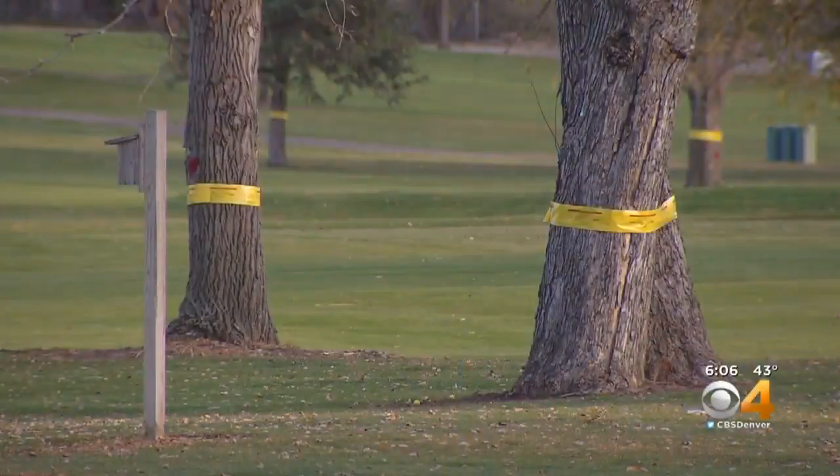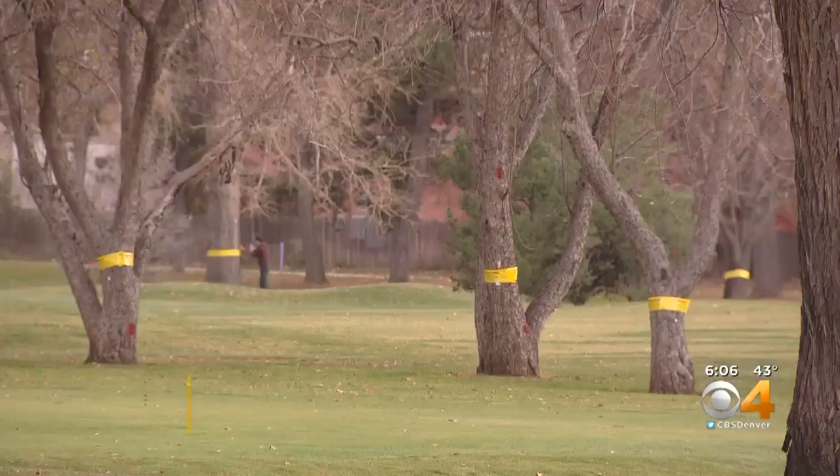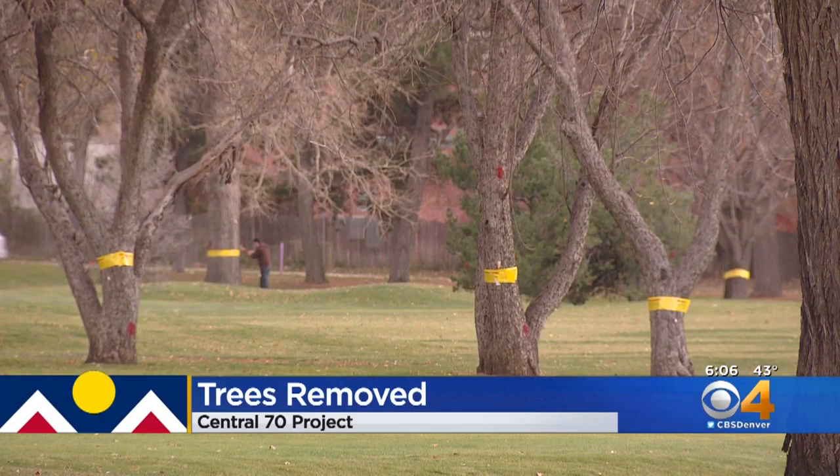The drainage plan for the Central 70 project had crews removing 30% of the trees from Denver's City Park golf course, but now they're being reused. Our Torrey Mason has that story tonight.